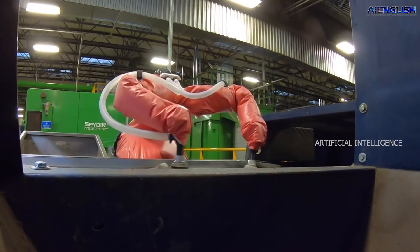The robot name is Max AI. It works with artificial intelligence. Bulk Handling Systems launches this artificial intelligence robot for sorting waste management.